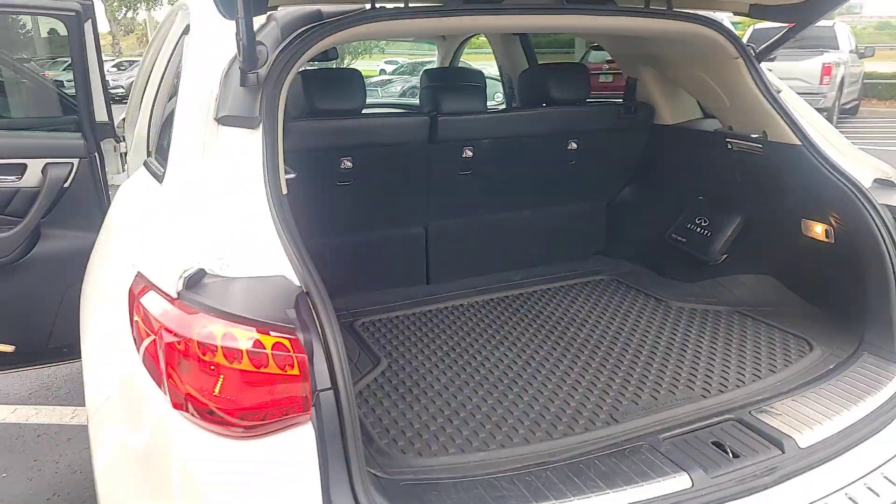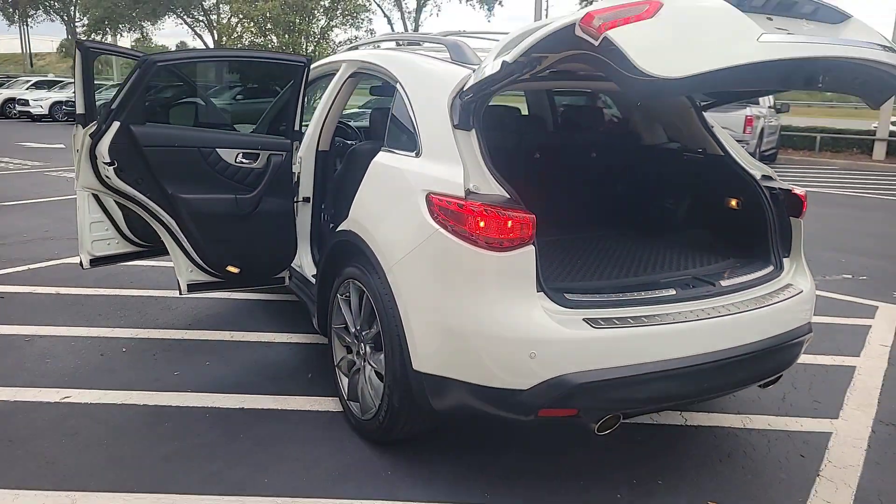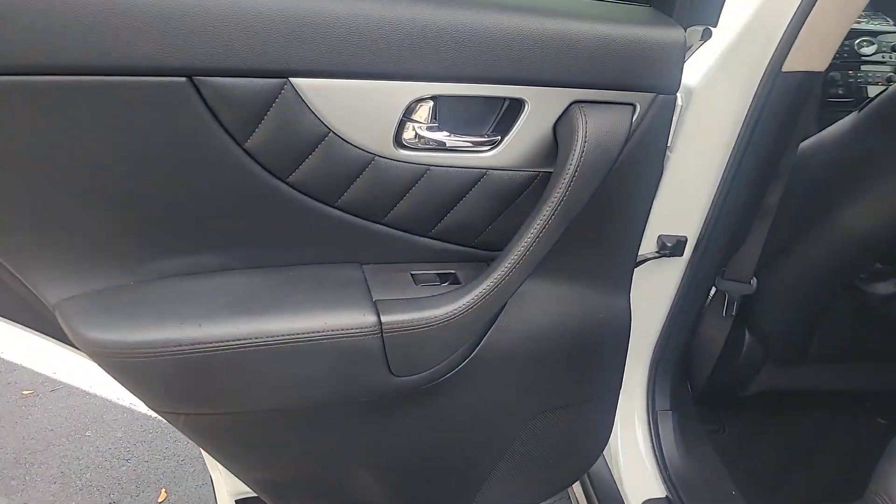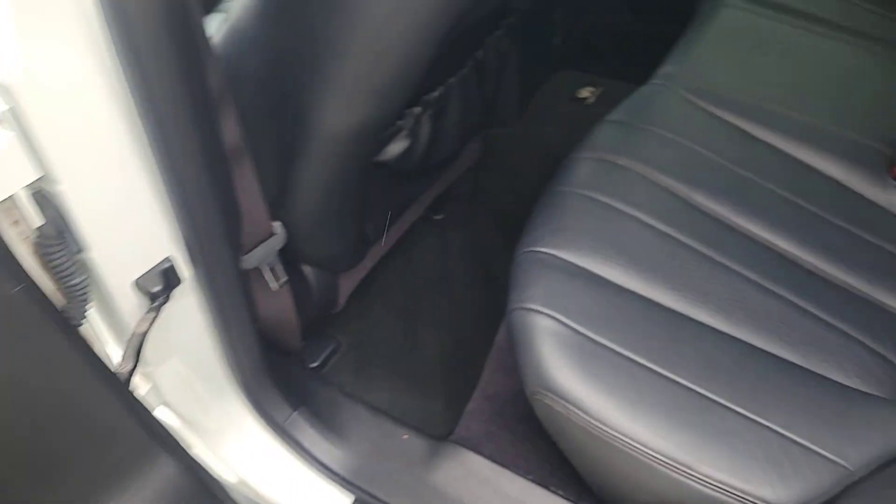All-wheel drive, navigation system, sunroof/moonroof, keyless entry, power passenger seat, heated mirrors, satellite radio, backup camera, premium sound system, keyless start.